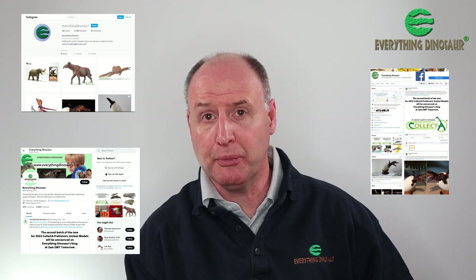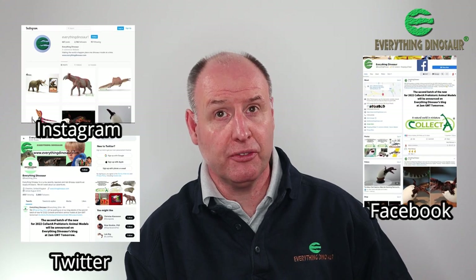So, there you have it — Everything Dinosaur's lowdown on the first three prehistoric animal models due out from Collector in 2022. In about a week's time we'll post up more exclusive details of the Collector models coming out next year. We will be making new figure announcements over the next few weeks, so we suggest you check out Everything Dinosaur on social media such as Facebook and Instagram to be kept up to date.